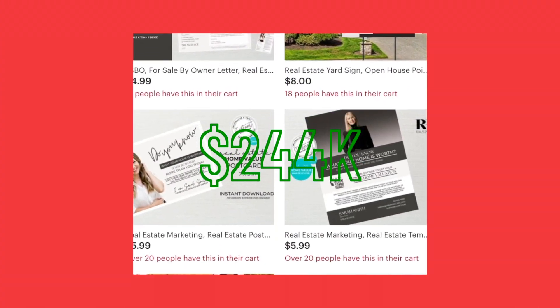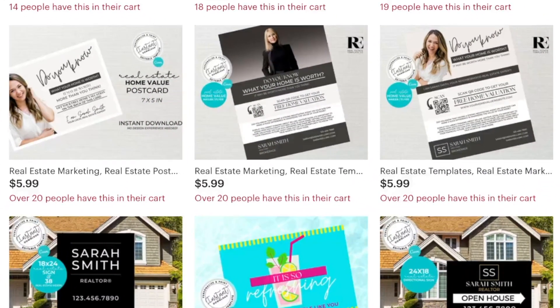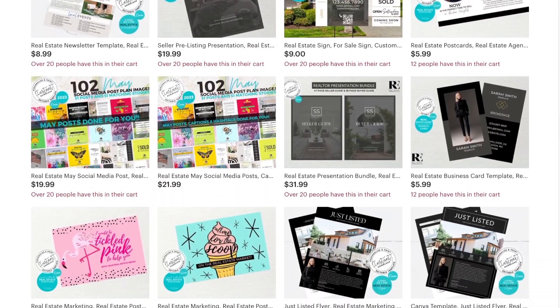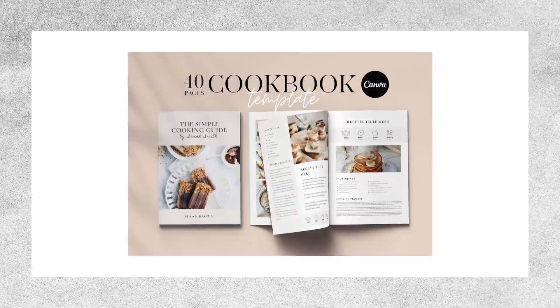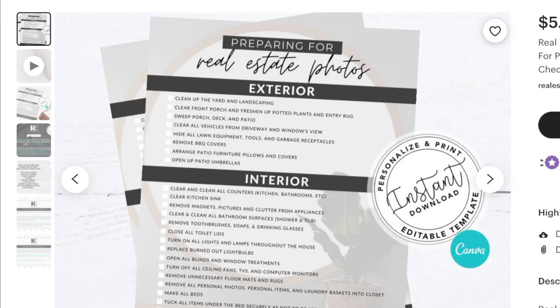That's probably around $244,000 based on their average price of $5.99. Some of their templates cost even more than that, so they might have made even more money. But they don't just sell real estate templates — they sell all kinds of things, like checklists for cleaning Airbnb places, guides for taking pictures, and templates for cookbooks and recipes. Almost all of their stuff is just text written with a creative font.